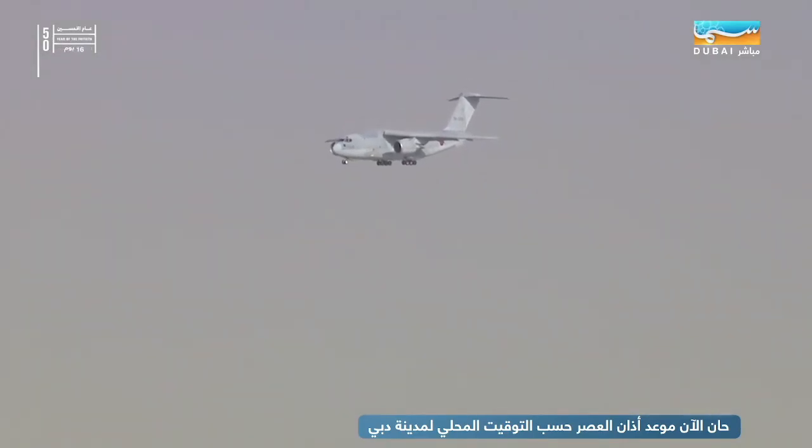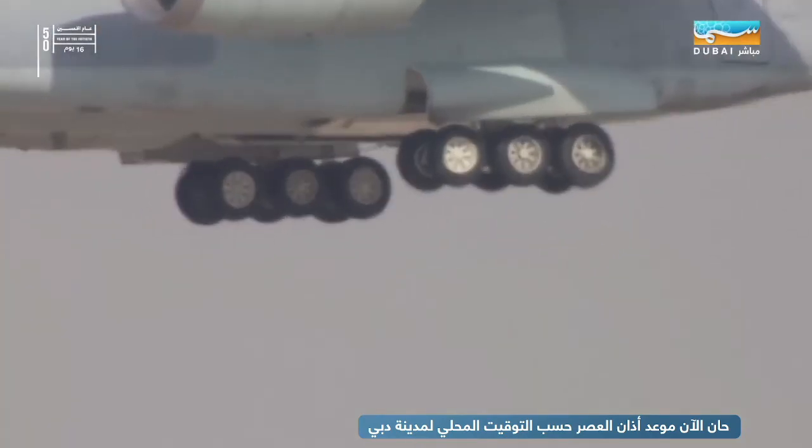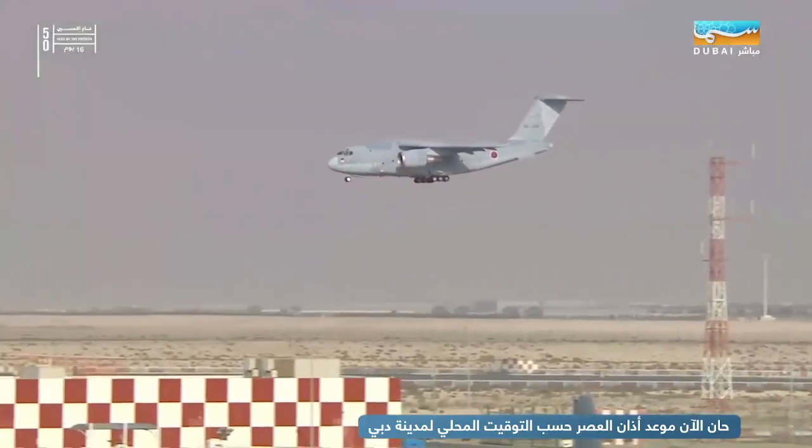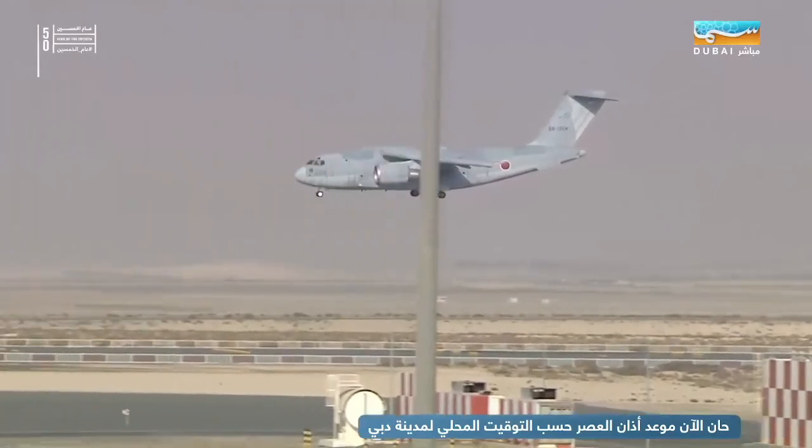We can just about see on the top of the aircraft there, as its nose is pitching down, that's the air-to-air refueling point. Obviously with a transport, these days everybody's doing air-to-air to increase range, and on this aircraft it's actually on the roof.